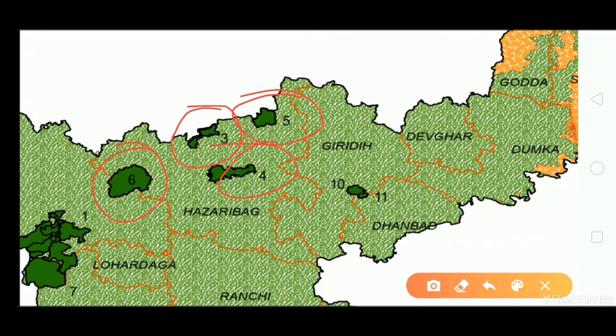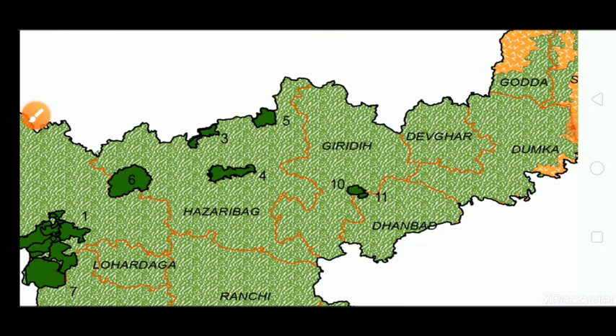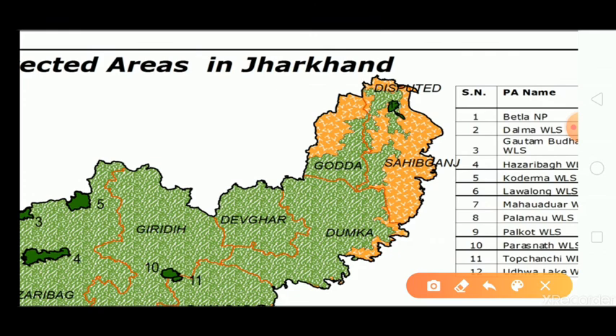Number ten is Parasnath Wildlife Sanctuary in Giridhi district, number eleven is Topchanchi Wildlife Sanctuary in Dhanbad district, and the last one, number twelve, is Udhua Wildlife Sanctuary in Sahibganj district.